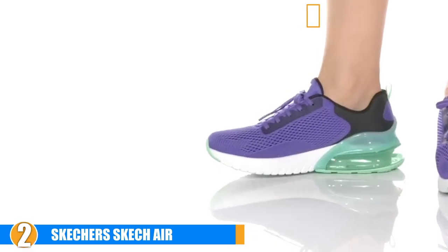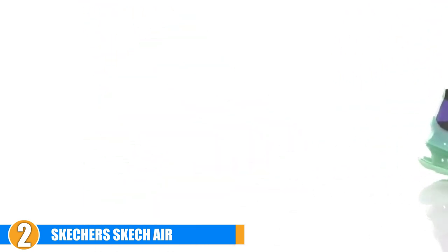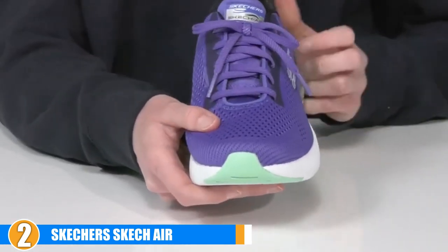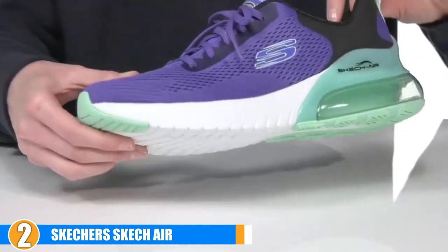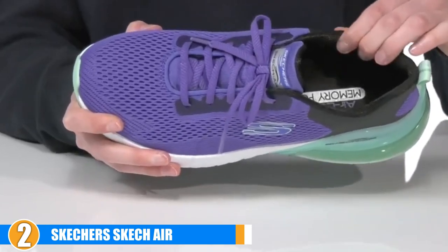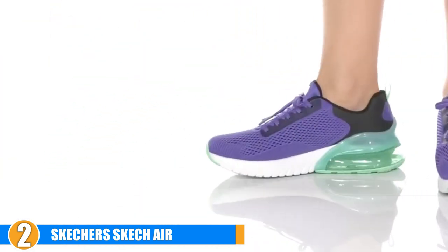Moving on to number two, we have the Skechers Sketch Air. This is a great choice for those seeking a lightweight footwear option — your feet will never even know these are on. You get the soft cushioning effect of foam, but with a twist: the foam has a cooling effect, meaning your feet won't overheat and sweating is reduced. The outsole is also made to handle the stress of your run or hefty workout.